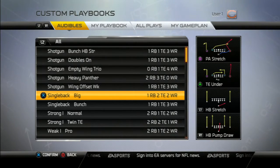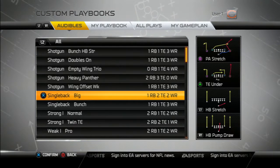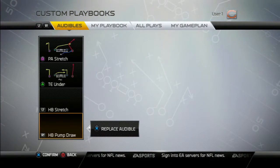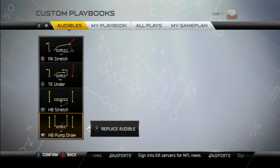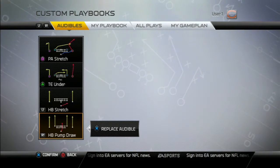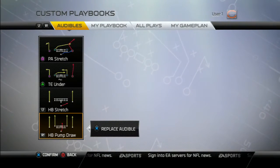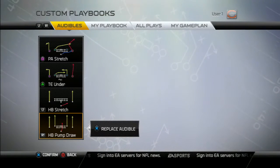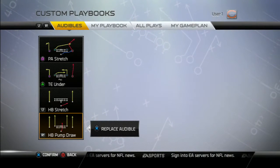Hi, this is Prometheus. I'm going to give you a breakdown of one of my offenses that I really like to use, and that's a single back big. The reason I like it a lot is because of the flexibility. I've got balance on both sides of the line of scrimmage. I've got two tight ends, and you don't really give a tell on what you're going to be doing against your corner. They really don't know which side you're going to be favoring, where you're going to be throwing. So I like the balance of it.